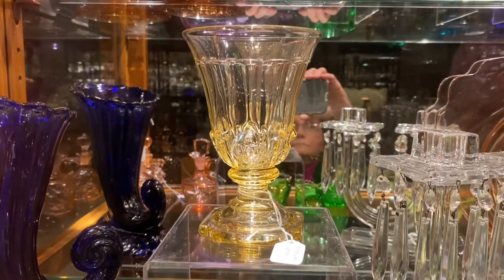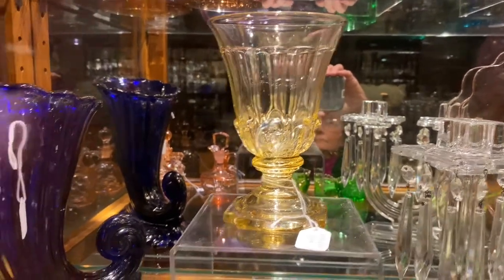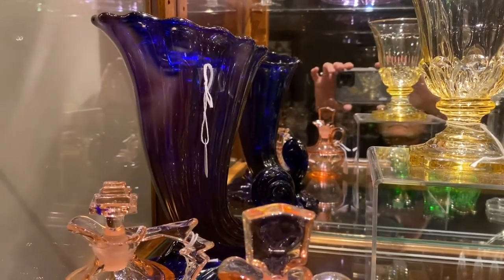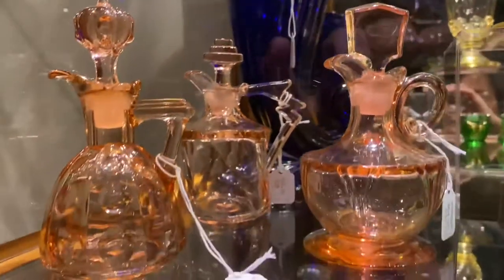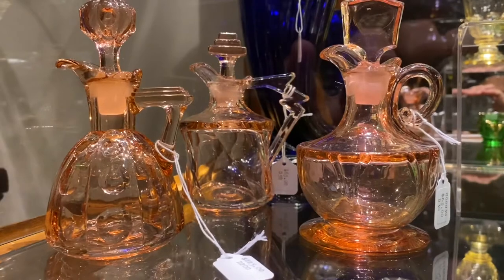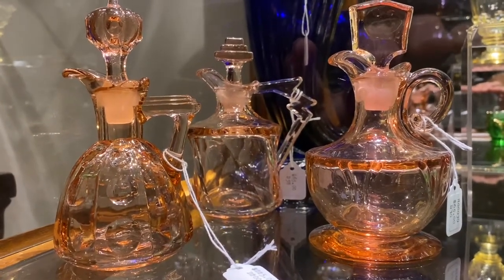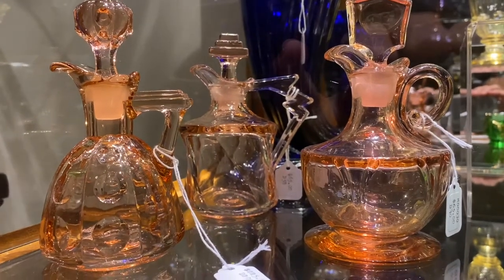A Warwick 9-inch Horn of Plenty in cobalt blue, $165. Empress Flamingo cruet, $65. Old Sandwich Flamingo cruet, $225. Twist 4-ounce Flamingo cruet, $65.